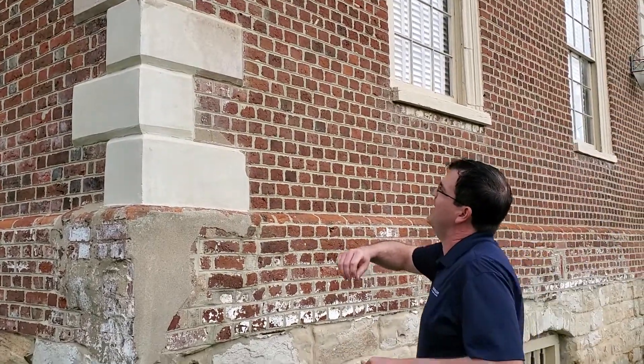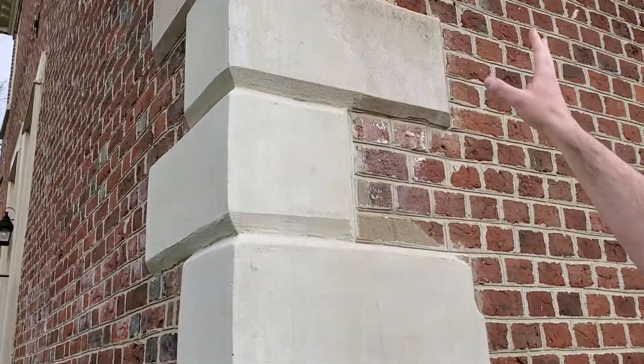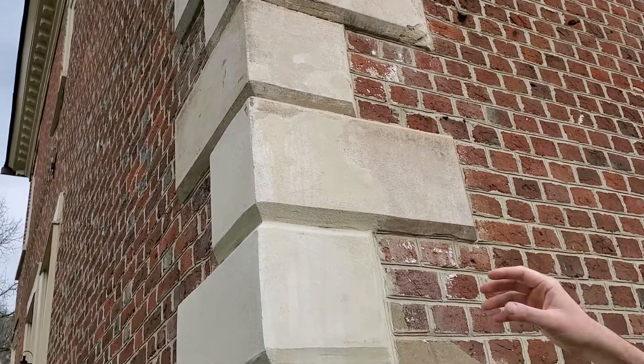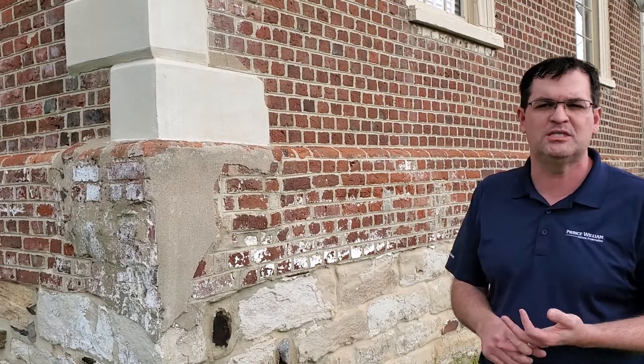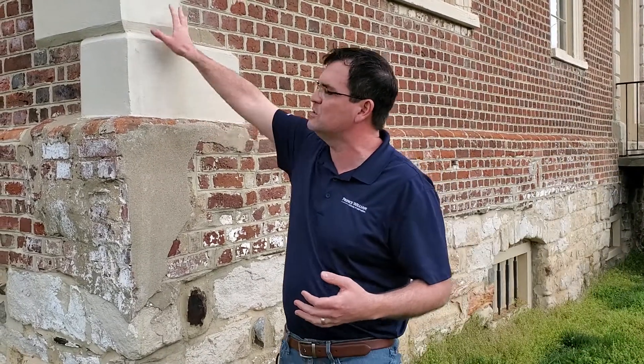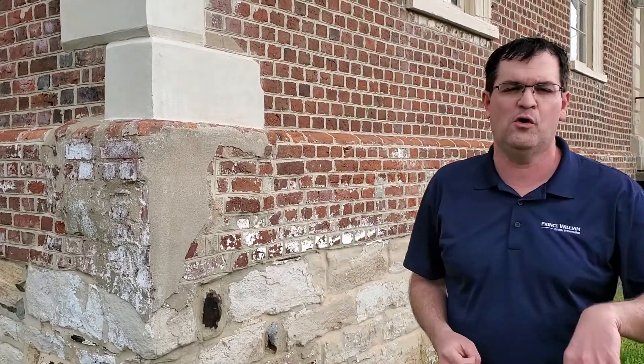Unfortunately it's a very soft stone, and you can see it has flaked over the last 200 years. But a neat thing about being soft is you can easily engrave your initials or names into it — not encouraging this — and this actually happened here in the 1860s. During the American Civil War, Confederate and Union soldiers were posted here in Dumfries, and we have initials from Union soldiers from Pennsylvania and New York carved into the stone.